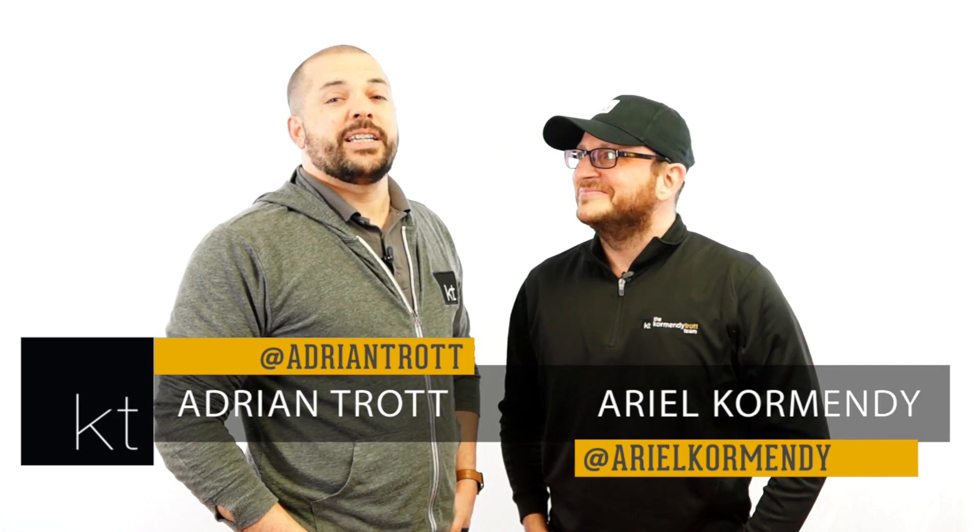Hey guys, I'm Adrian, this is Ariel, and this is episode 163 of KT Quick Tips. This is our new seven-part series — everything you need to know about buying a pre-construction home — and this is part one. Let's go!